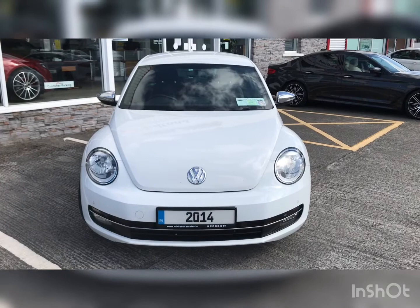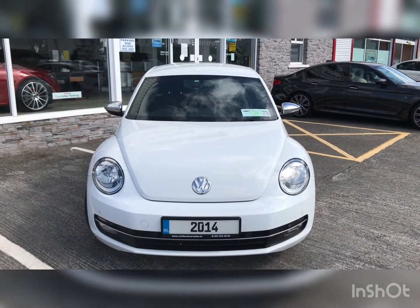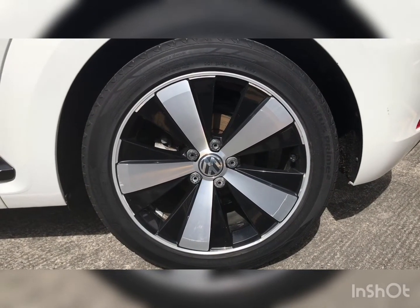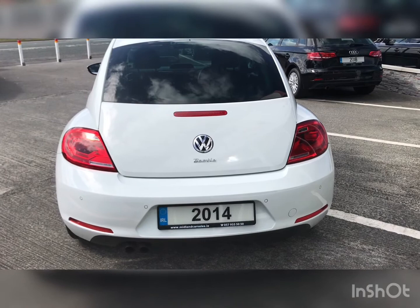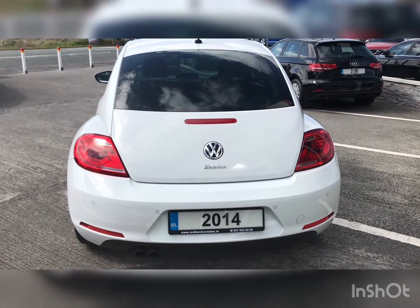Moving to the front of the car we can see its lower sport bumpers, chrome exterior mirrors, 18-inch diamond cut alloy wheels, and piano black side skirts. Moving to the rear of the car we can see its LED taillights and lower sport diffuser which houses twin exhausts.